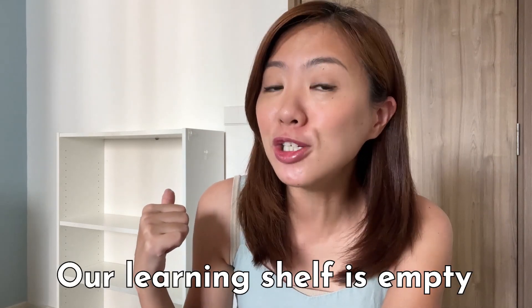If you look behind me, our learning shelf is empty. In this video, I'm going to show you how I set up our team learning shelf. So let's get started.